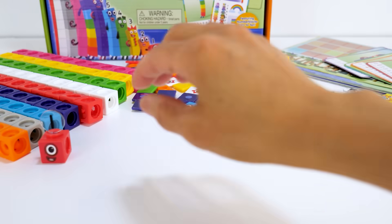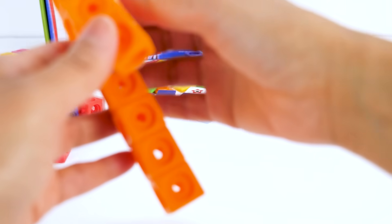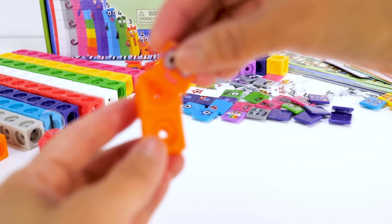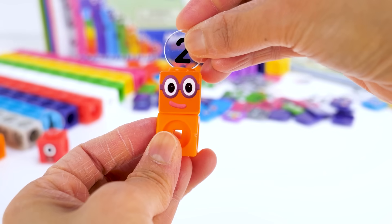Next is number block 2. He is made up of two orange blocks. He loves to dance and he is number block 1's best friend. Let's put on his faceplate. He has a pair of purple glasses and the numberling two on top.